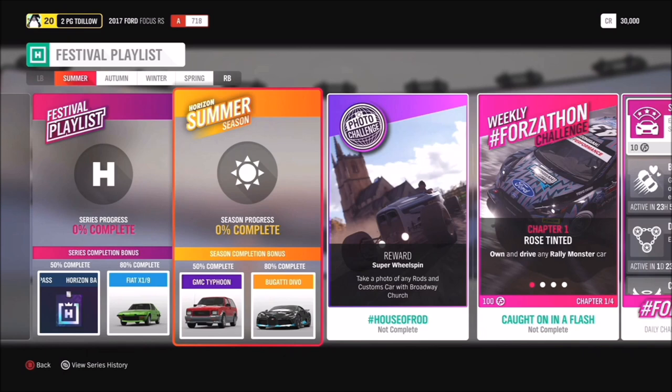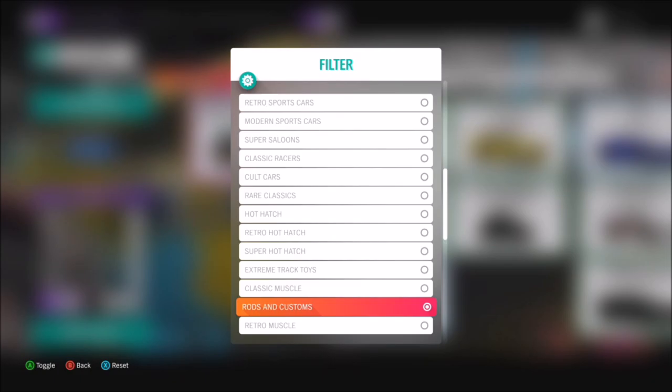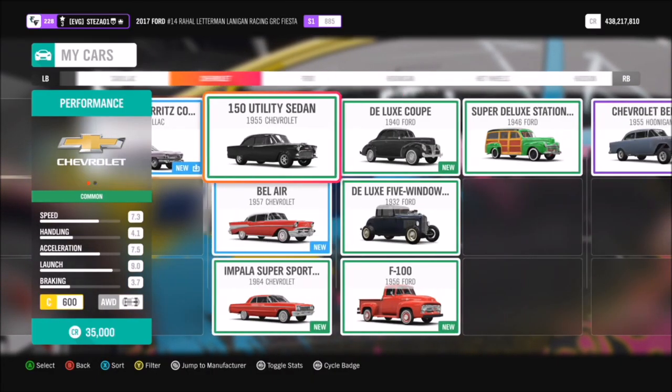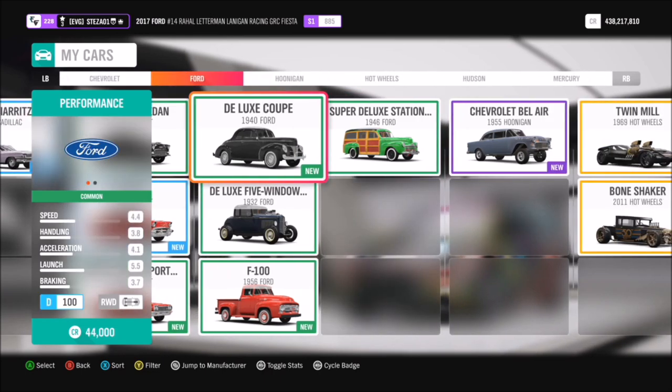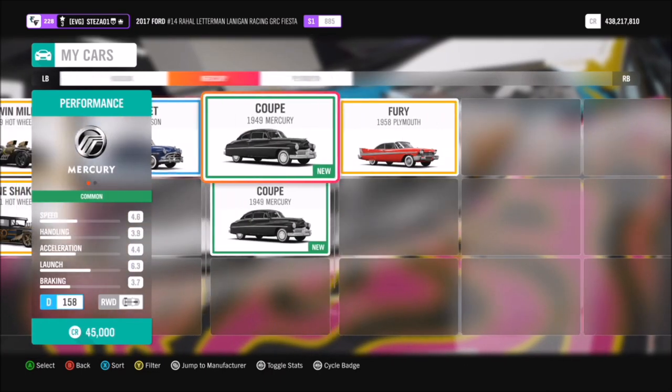Really nice and easy. The first thing you want to do is filter your Rods and Customs cars in your garage. Hopefully you should have a few, but if you don't, you can apply the same filter to the auto show and you can also hop into the auction house to find some as well. I used my 1956 Ford F-150 to complete this challenge, but you can use whichever one you want.